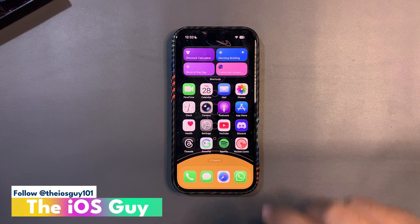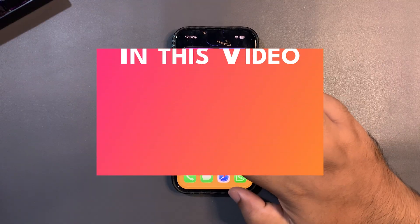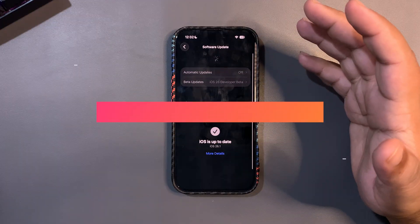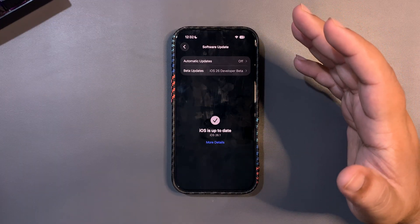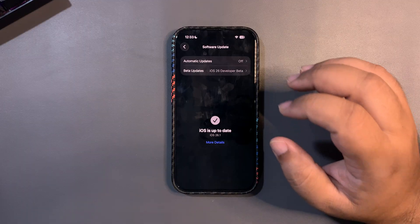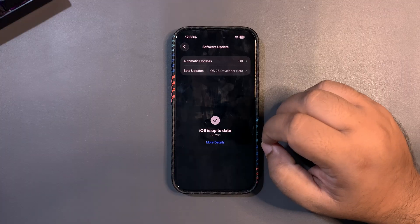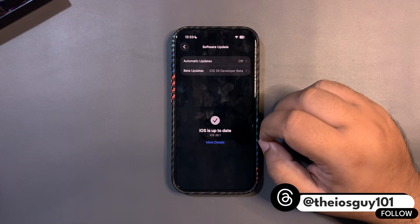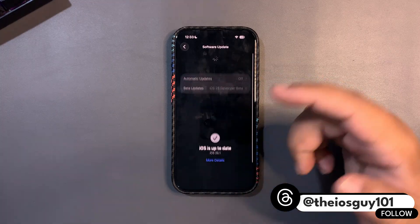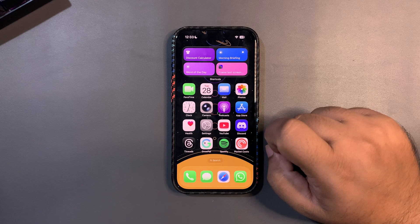Welcome back to the channel guys, welcome back to another video. So far there is no iOS 26.1 RC update, and that is a bit disappointing. Everyone like me was expecting the update today, but so far there is no update. I don't know what Apple is thinking or what they're going through, but they are very unusual with a lot of stuff this year. As you can see while I'm shooting this video, there is no update at all.